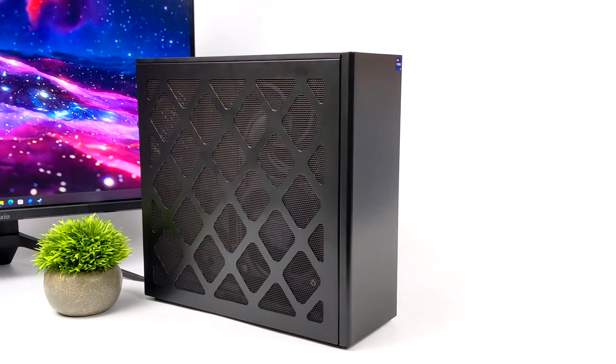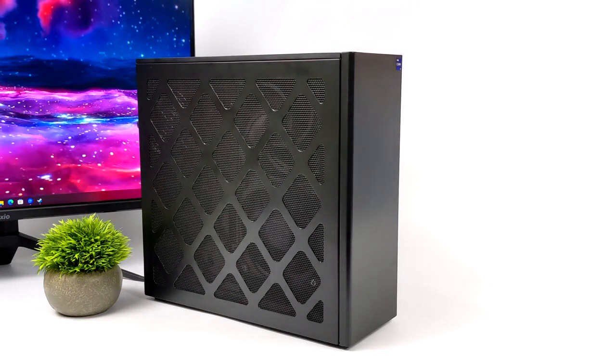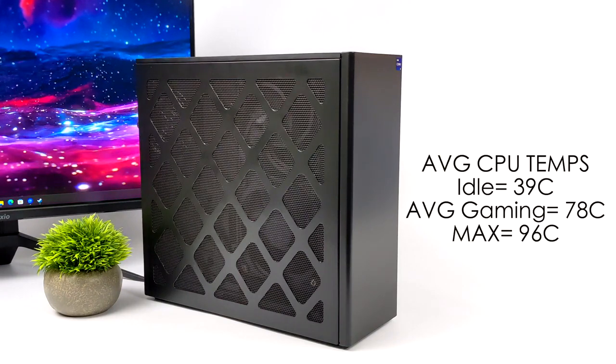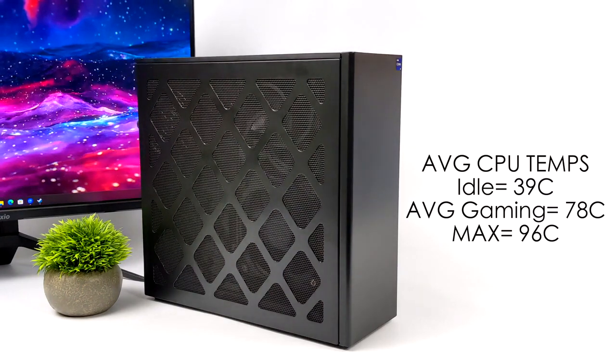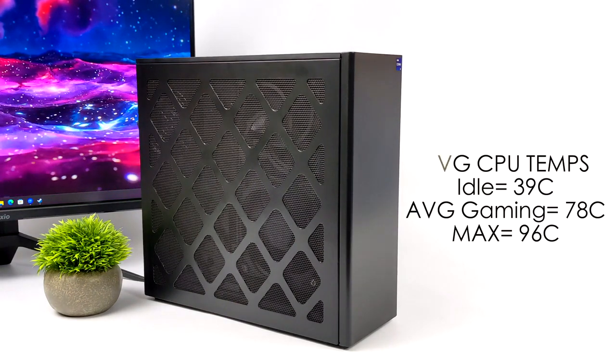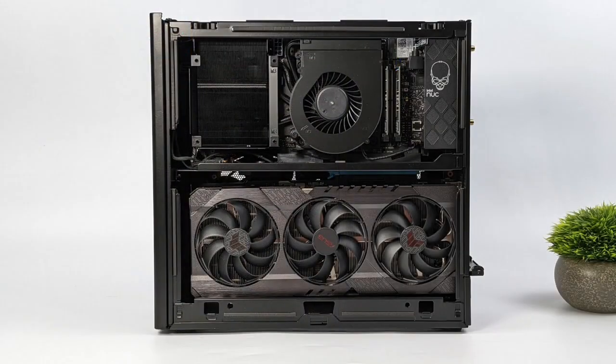CPU temps performed better than expected thanks to the newly redesigned cooler for the 13th Gen Compute Element. At idle we're around 39°C, average 4K gaming hits 78°C, and the maximum I recorded was 96°C. Fan noise depends on how hot you want the CPU to run — you can run it loud and keep temps down, or quieter at the cost of higher temps. Under everyday use like web browsing or 4K video playback, you won't hear it; at idle it's almost dead silent, but it ramps up under CPU load.